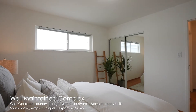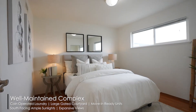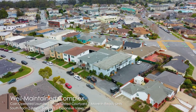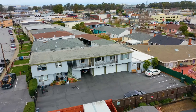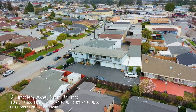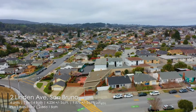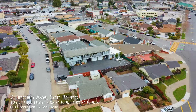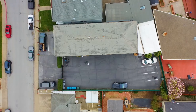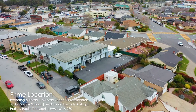您好,欢迎和我一起参观San Bruno的2号Linden Avenue。四单元的公寓楼,其中三个单元是两房一卫,一个单元是一房一卫。另外还带着一个两房一卫的房东单元,总共五个单元可以一起出租。每个月租金收入轻轻松松就超过一万三,还有丰富的增值空间。房子一直被精心养护,可以安心出租。